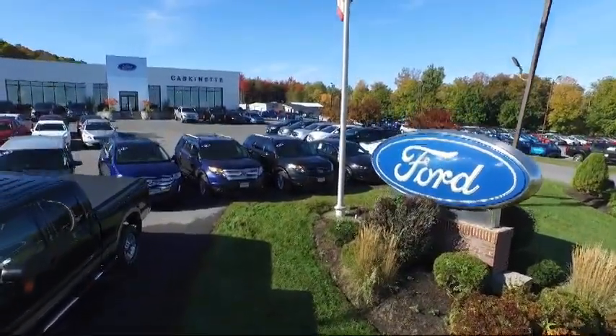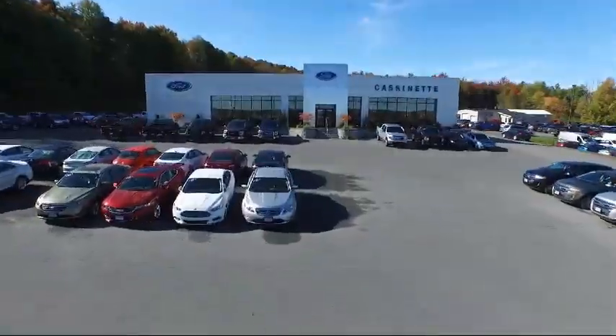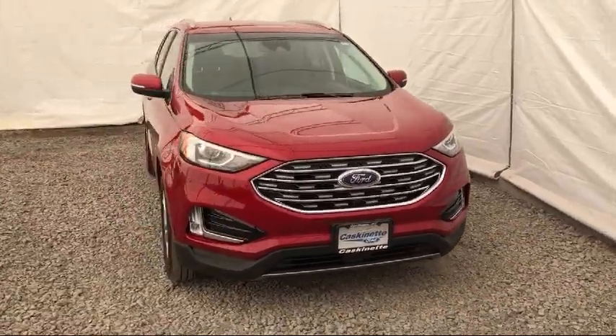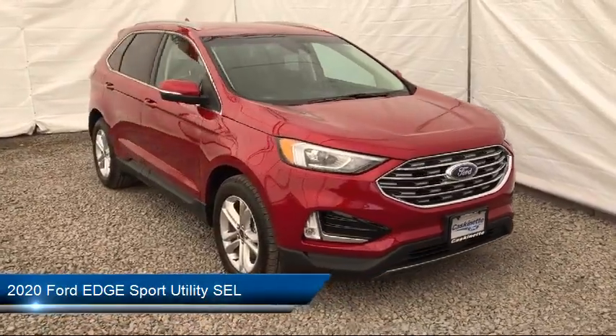Welcome to Cascanet Ford, and here's a look at another one of our new Fords from our extensive inventory. It comes equipped with Parking Sensors, Keyless Entry, and a Tire Pressure Monitoring System.